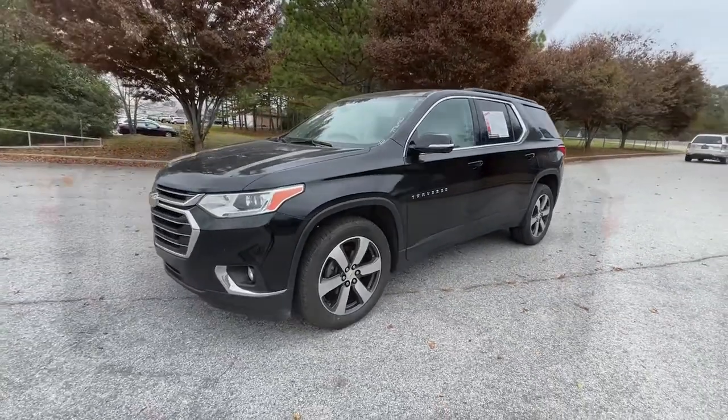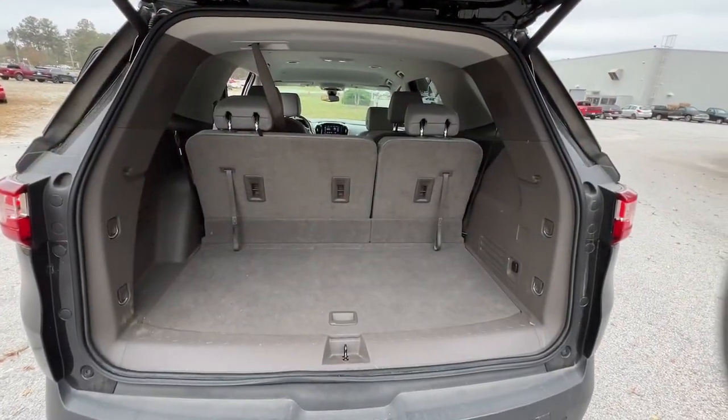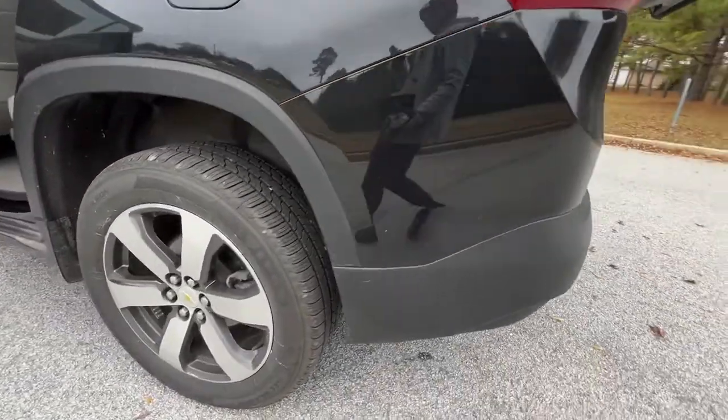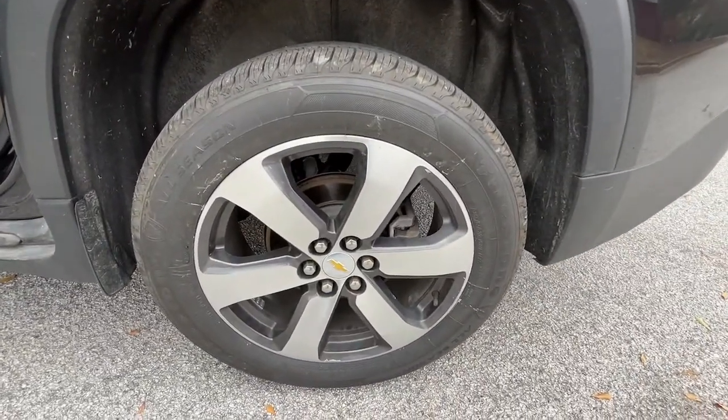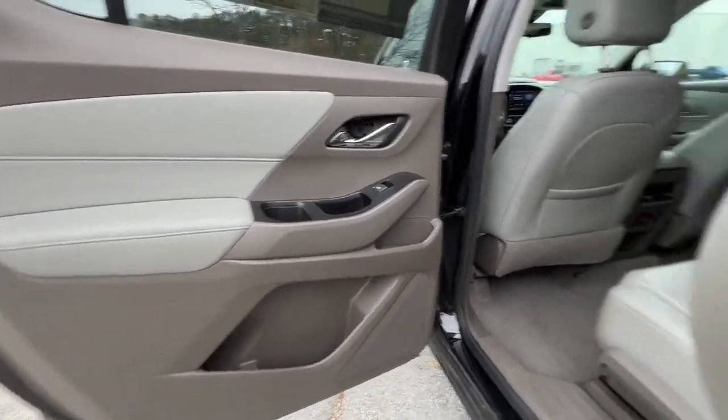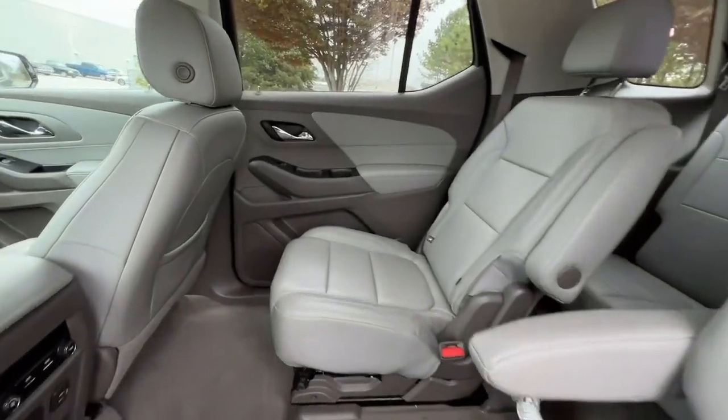The following are some of this vehicle's highlighted options: keyless entry, remote engine start, heated mirrors, fog lamps, power passenger seat, power lift gate, premium sound system, satellite radio, backup camera, and a V6 cylinder engine.